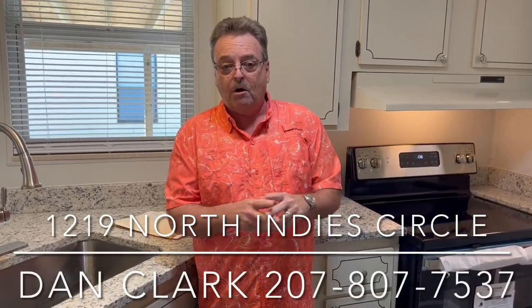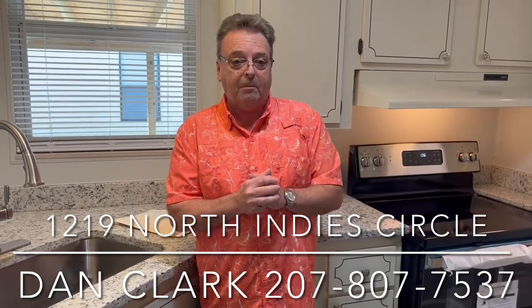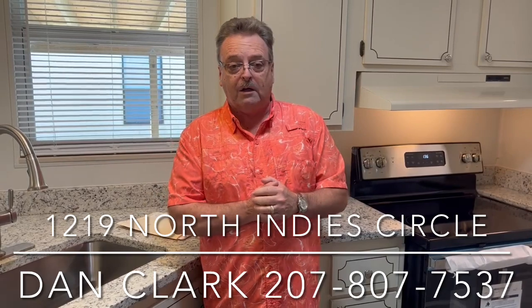Dan Clark, My Florida Dreams. Give us a call: 207-807-7537. I've got four agents that work for me here — they all live here in the park. Happy to show you this home. We have 20 to 25 homes in Bay Indies right now. Bay Indies is a beautiful community. Three pools, three clubhouses, beaches 2.2 miles away. It's paradise — come on down.